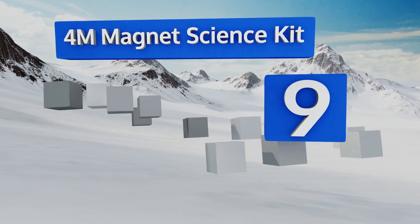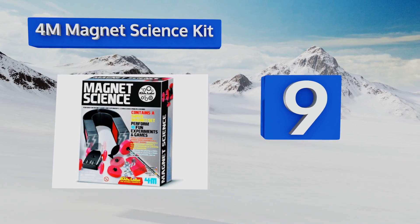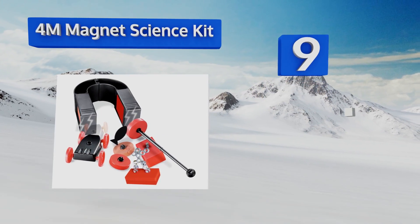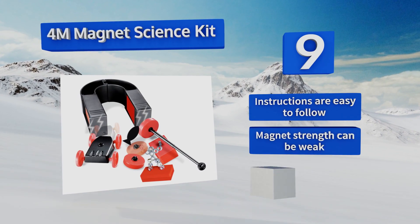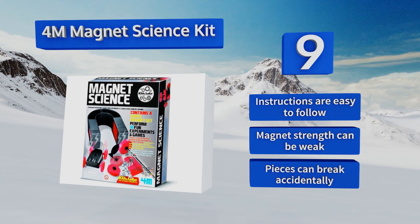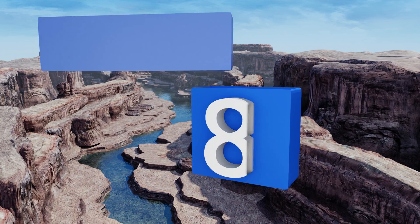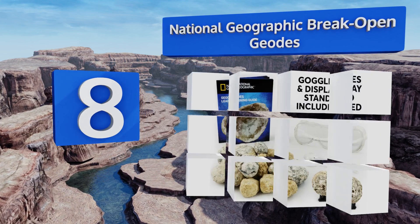At number 9, the 4M Magnet Science Kit gets children feeling like they're in a real lab as they experiment with hands-on activities that explain the powers of magnetism. The set includes all necessary materials to build 10 different projects. Adult supervision may be required. The instructions are easy to follow, but the magnet strength can be weak and the pieces can break accidentally.